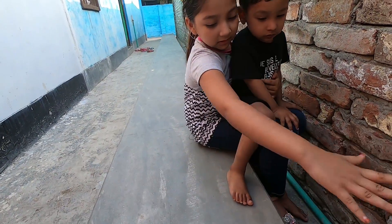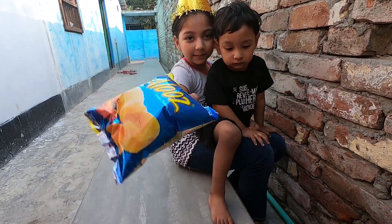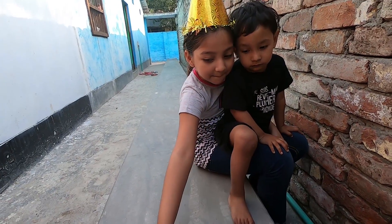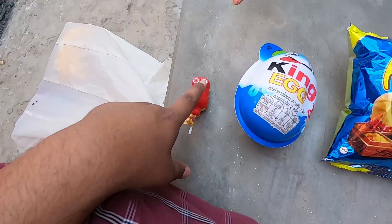Blue color, blue color, where are you? Here I am, here I am, how do you do? This is blue color. Now let's count the chocolates and the chips.